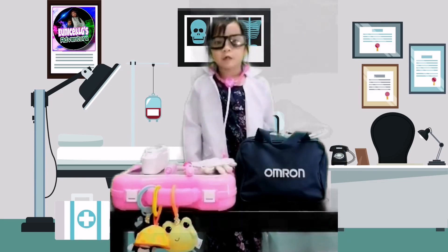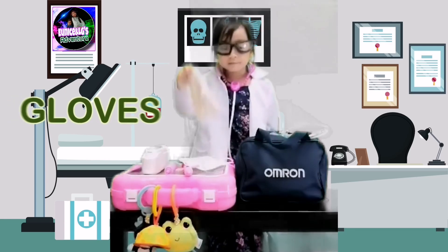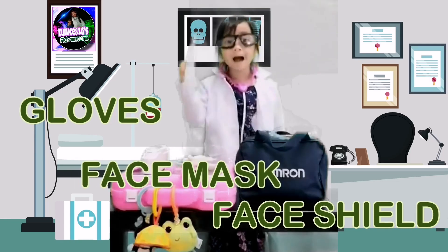For my personal protection, I must wear gloves, face shields, and face masks.